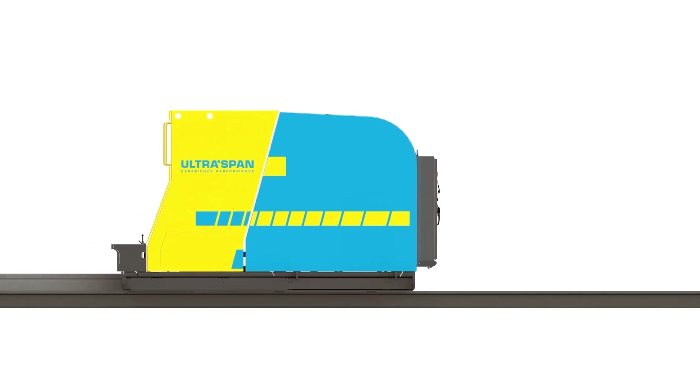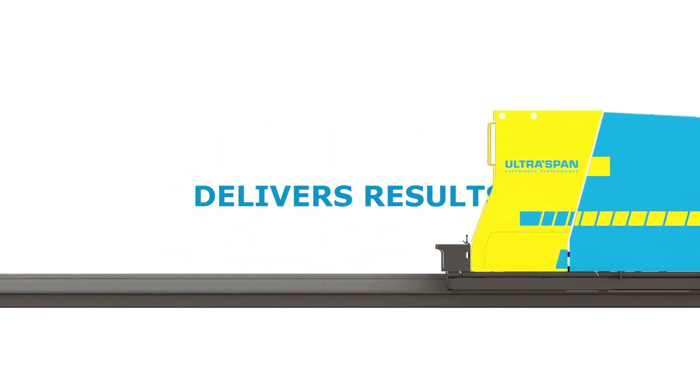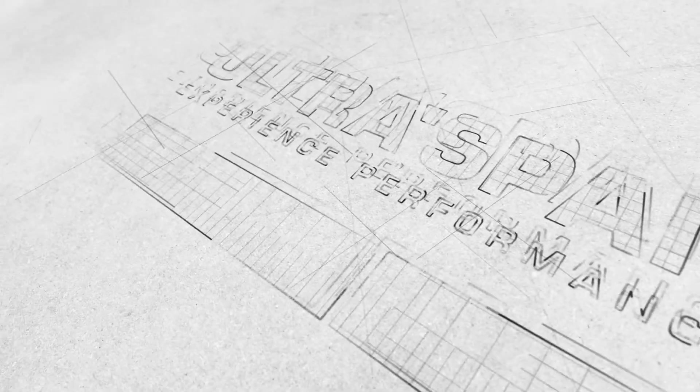Ultraspan Technologies' hollow core system — smart innovation that delivers results.